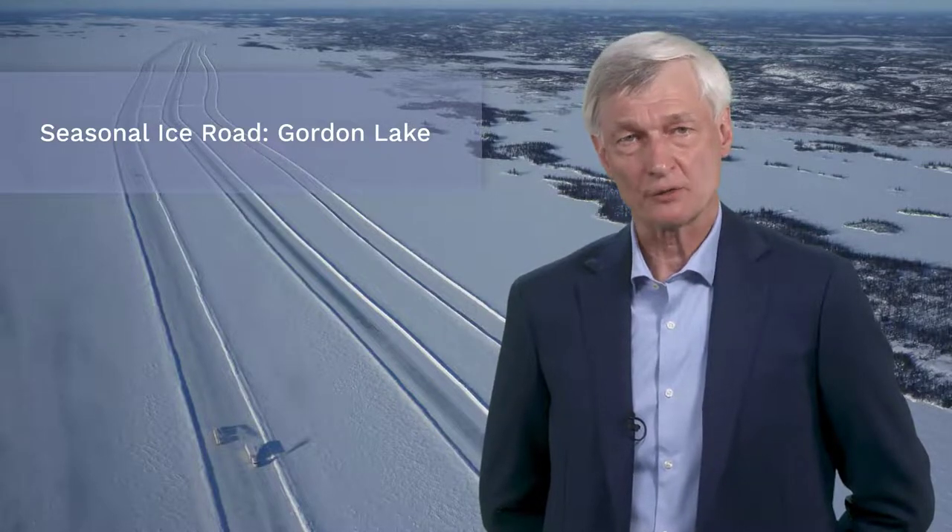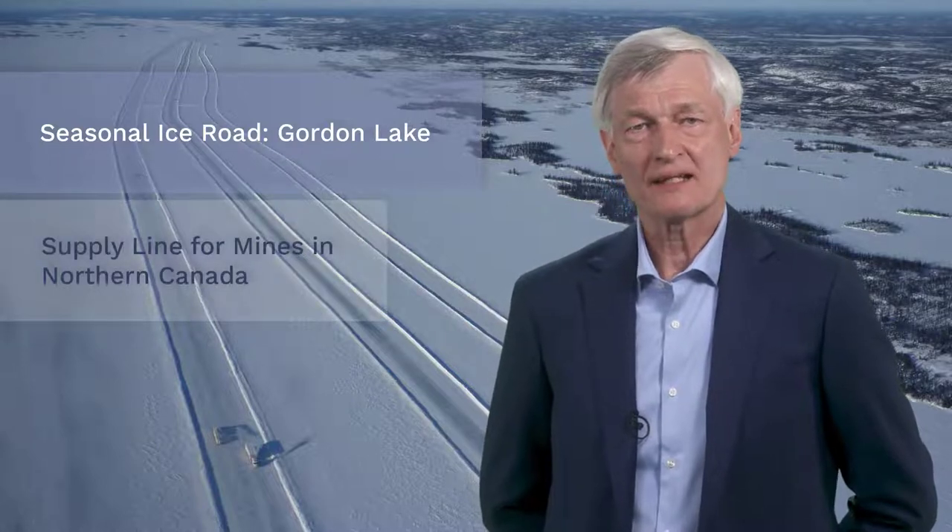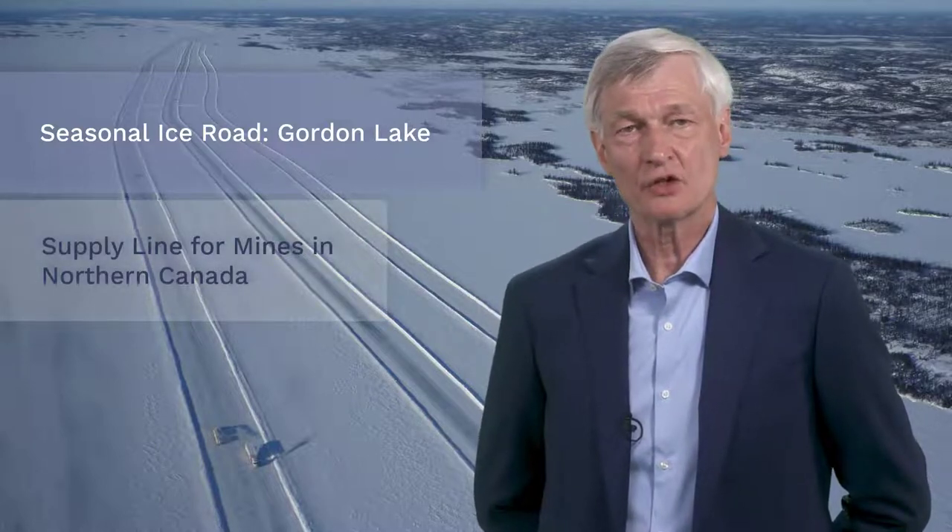Our Google Earth tour will take us to Gordon Lake in the Northwest Territories, which is part of the Tibbet to Contwoyto Winter Road. This road is vital to the year-round operations of diamond and gold mines that contribute over $1 billion to Canada's economy every single year.